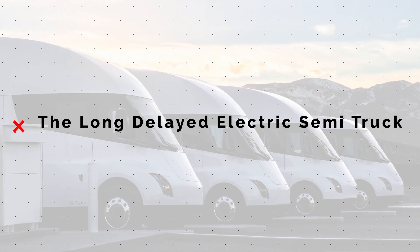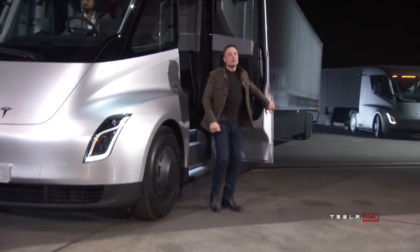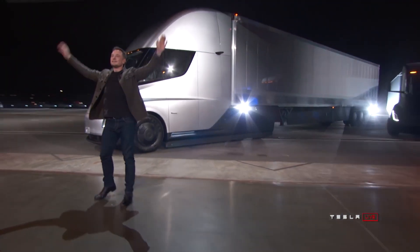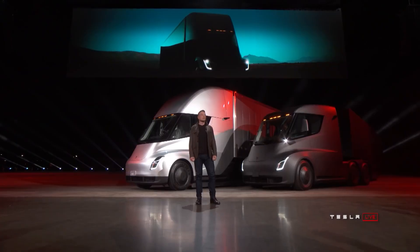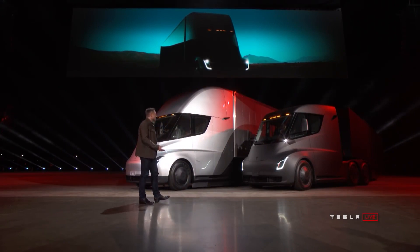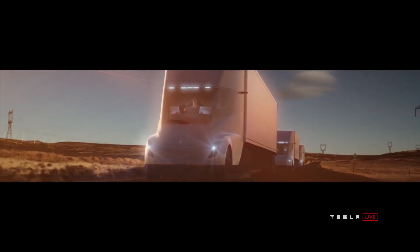It's hard to talk about the Semi without acknowledging that this is now the longest delayed product in Tesla's line of many delayed products. Unveiled in 2017 to much fanfare at the time, these were supposed to hit the road in 2019. Now obviously they didn't, and we don't want to dwell too much on that fact because, honestly, it's good that Tesla didn't release this product in 2019 because it would have sucked badly, and it would have set back the entire concept of an electric transport truck by a decade.